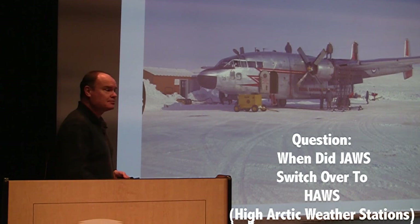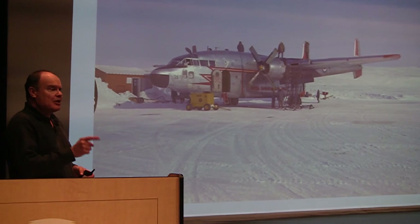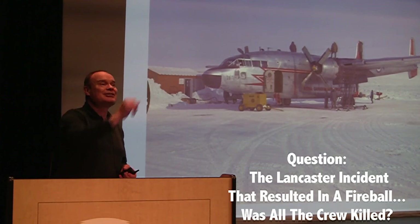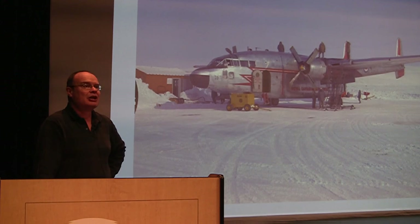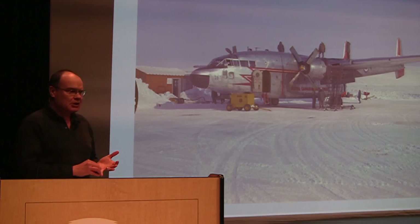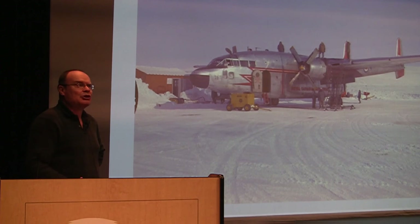Eventually the JAWS turned into HAWS — High Arctic Weather Stations. That change occurred in 1972, when the Americans left. Regarding the Lancaster crash fireball: all seven crew were killed, including the CO of the squadron who was flying at the time. There were two other casualties — both American civilians, one of whom was one of the prime movers in getting the JAWS stations formed, a retired U.S. Army weatherman.